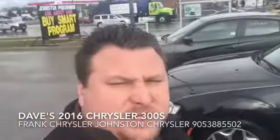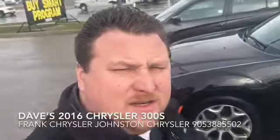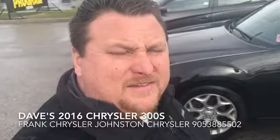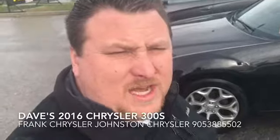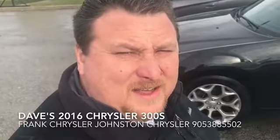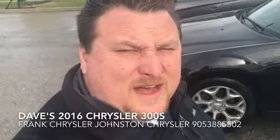My name is Frank Chrysler, I'm in sales here at Johnson Chrysler. I hope you enjoyed the video. My phone number is 905-388-5502. I look forward to talking to you soon.